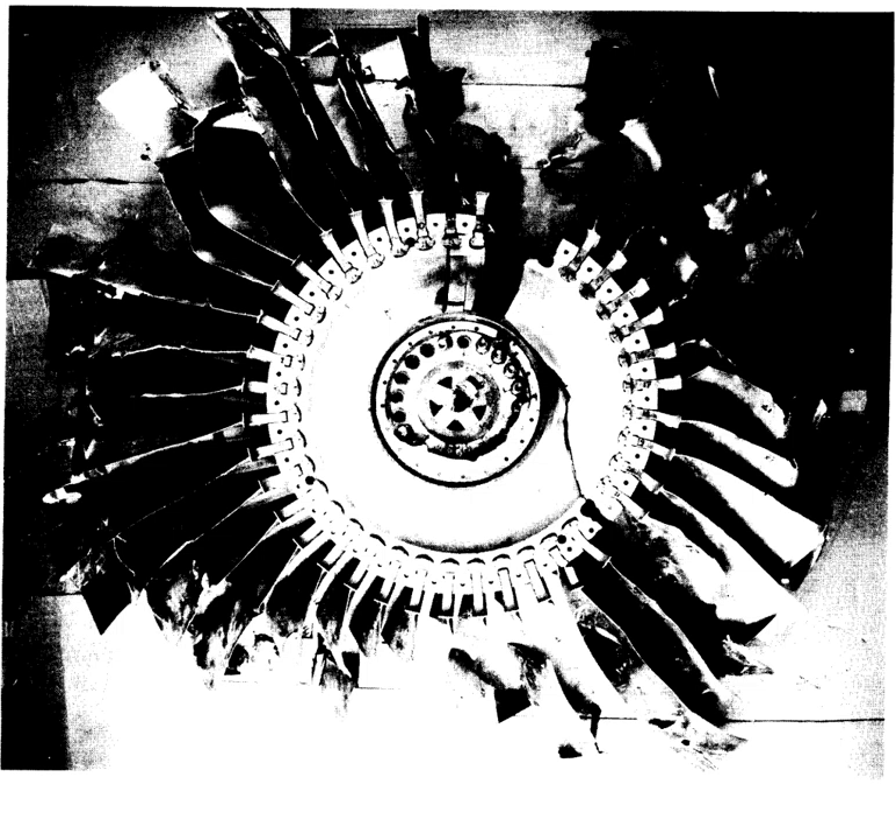Air France Flight 66, an Airbus A380 registration F-HPJE performing a flight from Paris-Charles de Gaulle to Los Angeles, was en route at FL-370 about 200 nautical miles southeast of Nuuk, Greenland, when it suffered a catastrophic engine failure in 2017. The crew descended the aircraft to FL-310 and diverted to Goose Bay, Newfoundland, for a safe landing about two hours later.